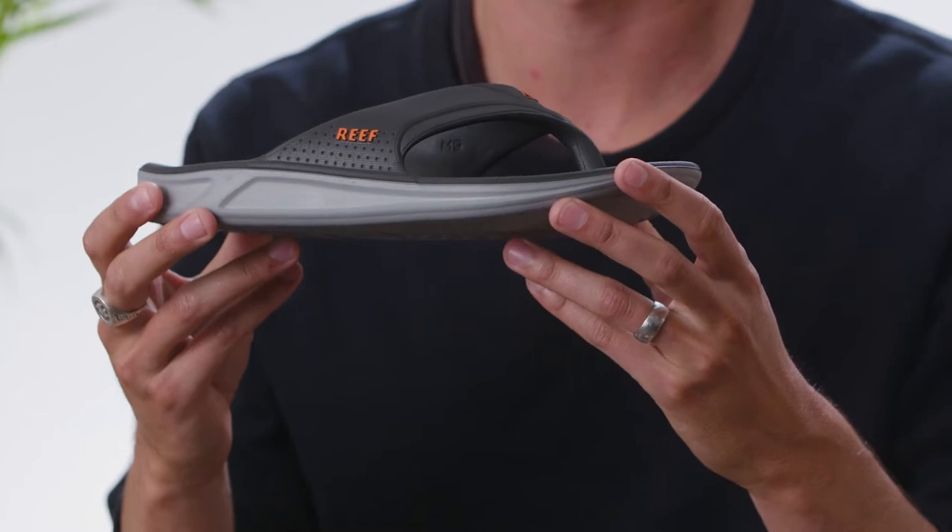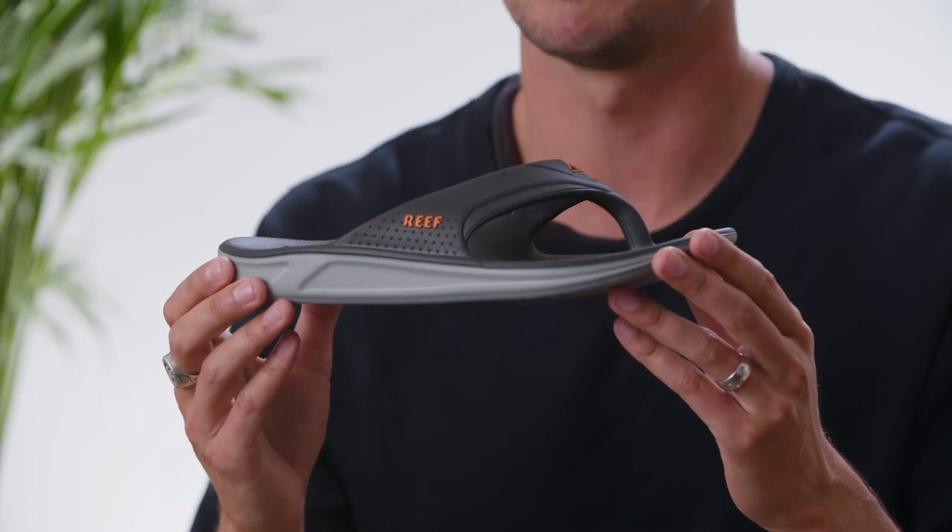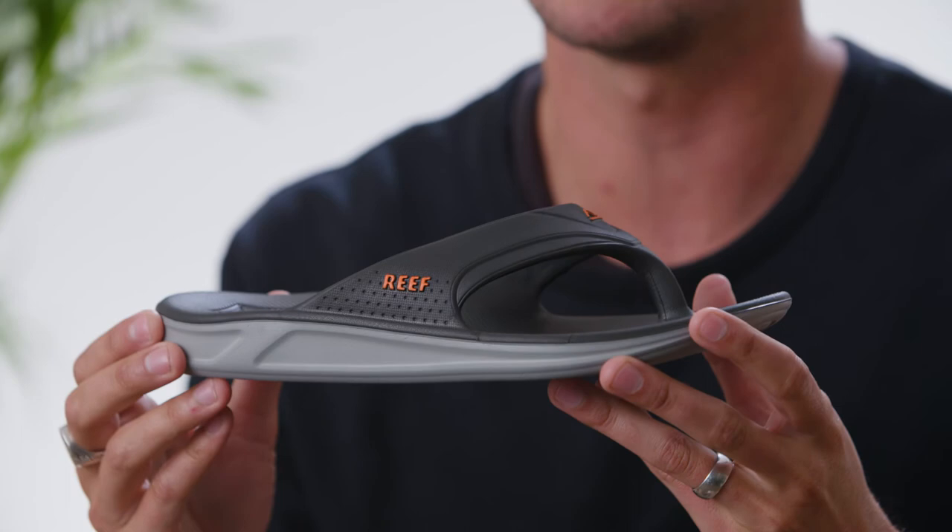My name is Taylor Leopold and I'm the category manager for men's and boys sandals here at Reef, and today we're talking about the Reef One. The Reef One is Reef's newest sandal and it's fully injected, so it's super water-friendly and has amazing cushioning properties. The strap and the footbed are made of the same exact material, which makes it really easy to clean and fast drying.